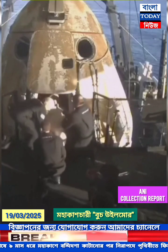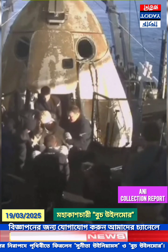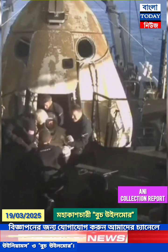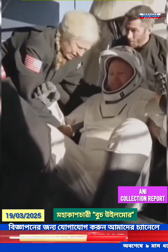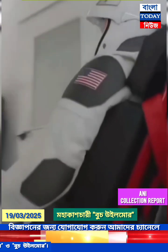There we have it — some waves, some thumbs up, and some smiles. More inside Dragon in seat four. We're getting some views of him now as he egresses or exits the spacecraft. Some elation and cheers there from Butch Wilmore.